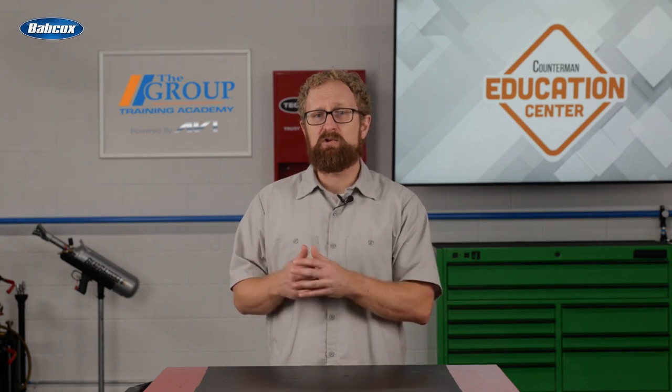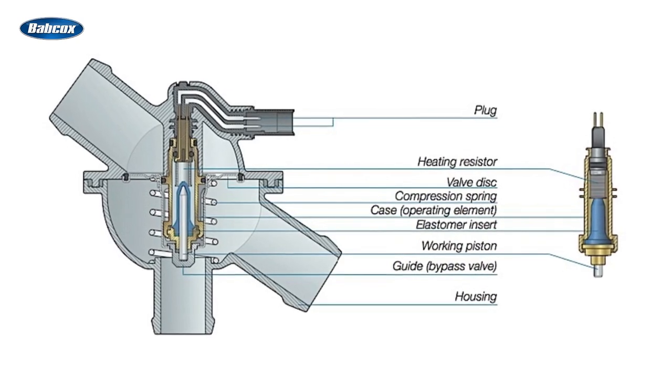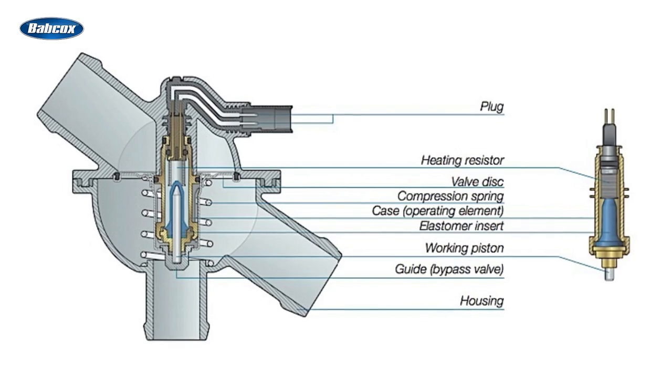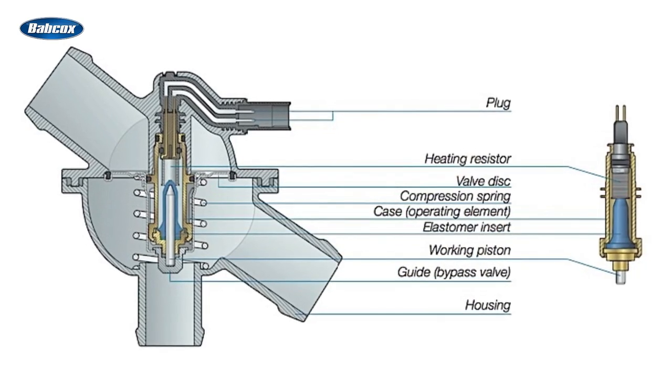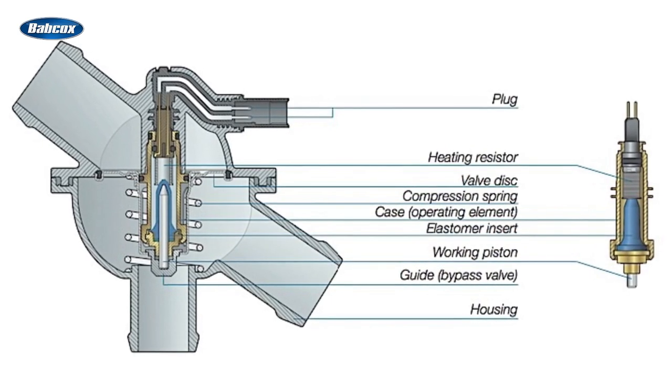The basic operation of an electronically controlled thermostat isn't a dramatic departure from the traditional thermostat design. They're still wax operated, but they're designed to open at a fail-safe temperature to keep the engine from overheating. The electronic part is a heater that heats the wax to cause the thermostat to open or close exactly as needed. If the electronic circuit fails, the thermostat still will open in time to prevent overheating.